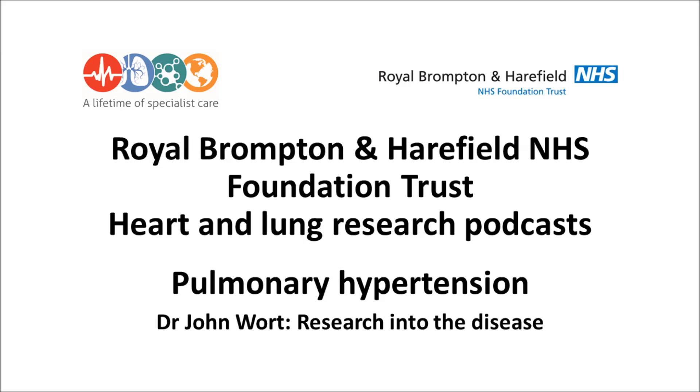Pulmonary hypertension itself isn't particularly rare. Patients with lung diseases such as chronic obstructive pulmonary disease or lung fibrosis quite often get pulmonary hypertension. But the rarer forms are the ones that we have some specific treatments for, and they're the ones that I see in my practice. There are five groups of pulmonary hypertension, classified because they have similar mechanisms of why they develop and also anticipated responses to treatment. Group one is one of the rare groups — pulmonary arterial hypertension — with a prevalence of about 50 cases per million of the population.